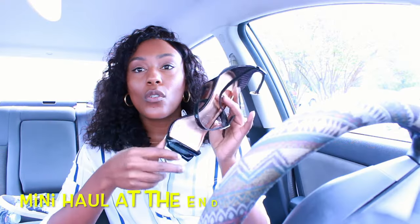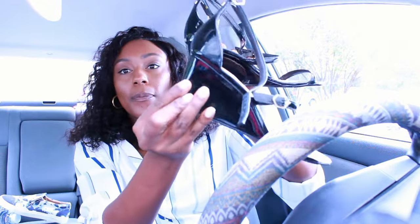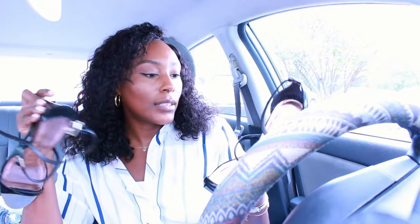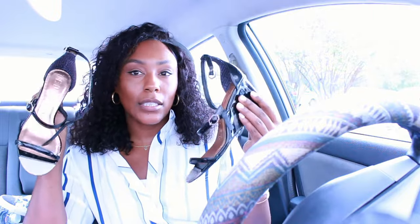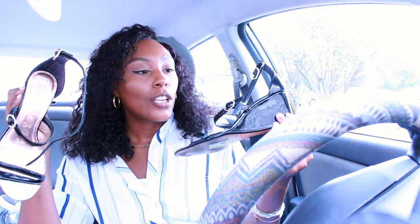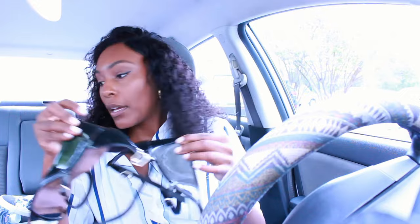So basically I got these Ted Baker wedges and they were $15. They needed a little wipe down but for the most part they're in great condition. New with tags they sell for like $130 something, and used I've seen them sold for up to about $70 or $80, so I thought I'd give them a try - $15 isn't too bad of a flip.